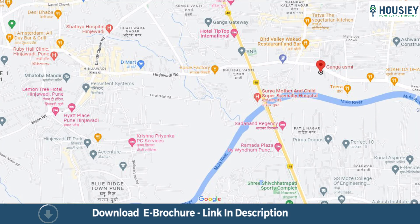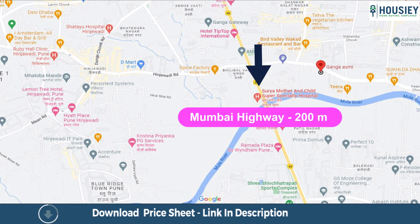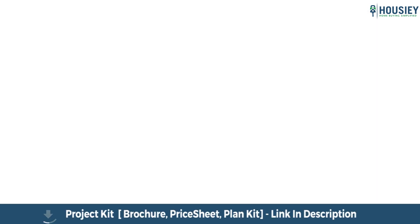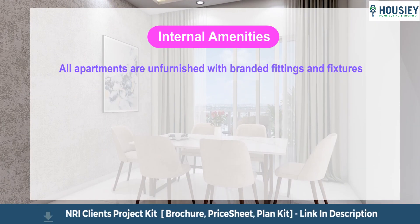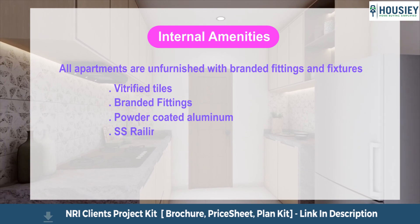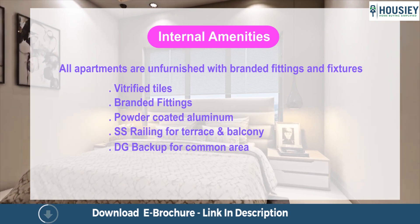Now let us have a look at the amenities. Starting with internal amenities: all apartments are unfurnished with branded fittings and fixtures, vitrified tiles, branded fittings, powder coated aluminum, and SS railing for terrace and balcony, DG backup for common area and many more.